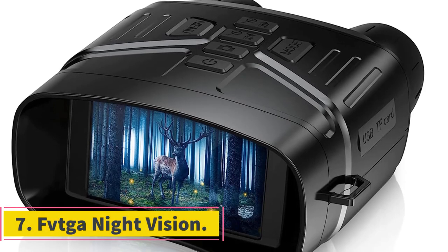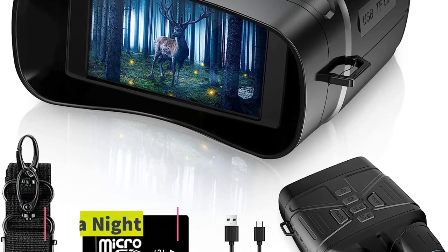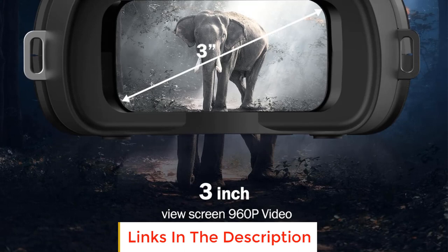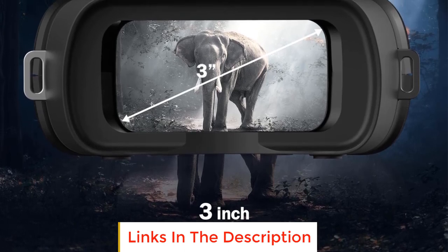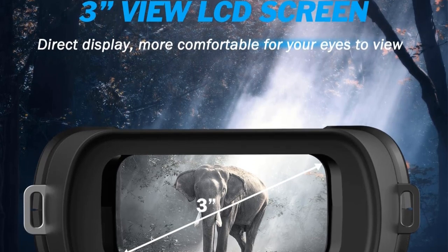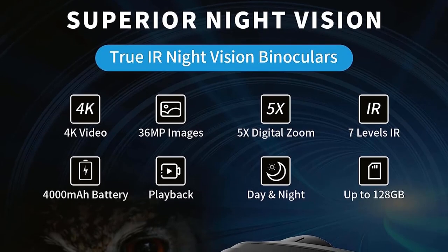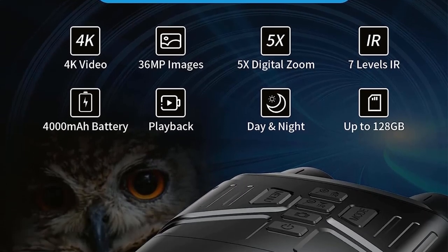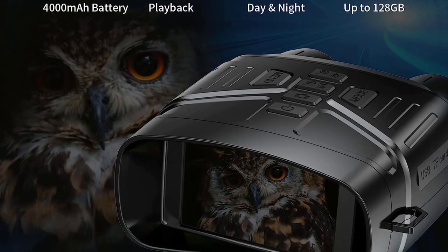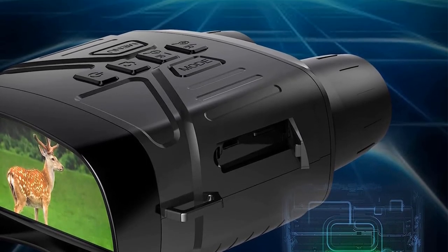Number 7: FK Night Vision. The FK Night Vision binoculars offer advanced features that allow users to see clearly in darkness or low-light conditions. Equipped with a 7-level adjustable 850nm IR illuminator and an all-optical system, these binoculars provide enhanced visibility of animals, plants, and other objects in dark environments. The device offers three modes — taking photos, recording videos, and playback — enabling users to capture high-definition photos and videos with exceptional optical clarity during the day, in low-light situations, or at night.